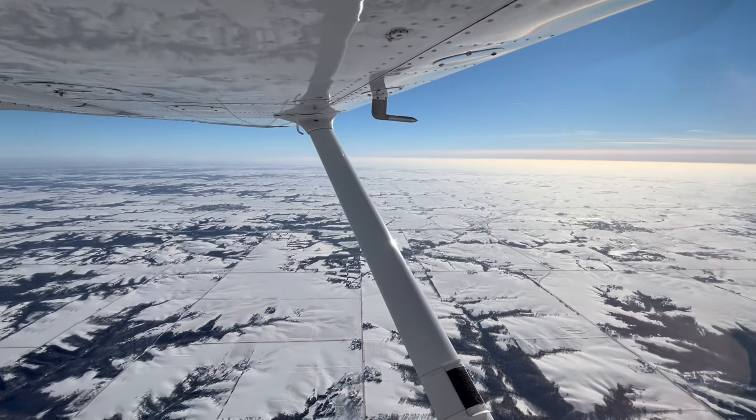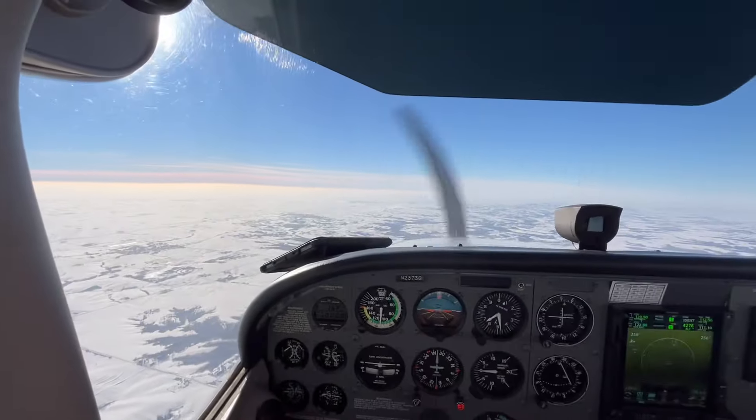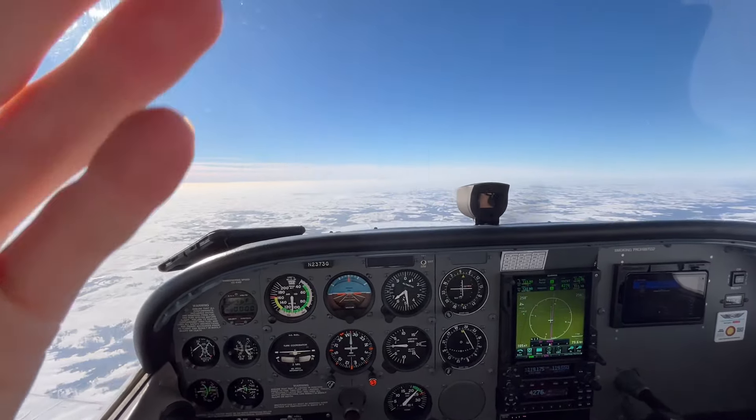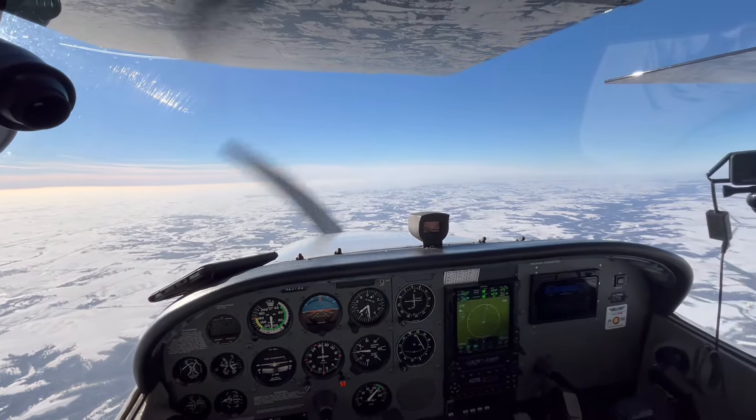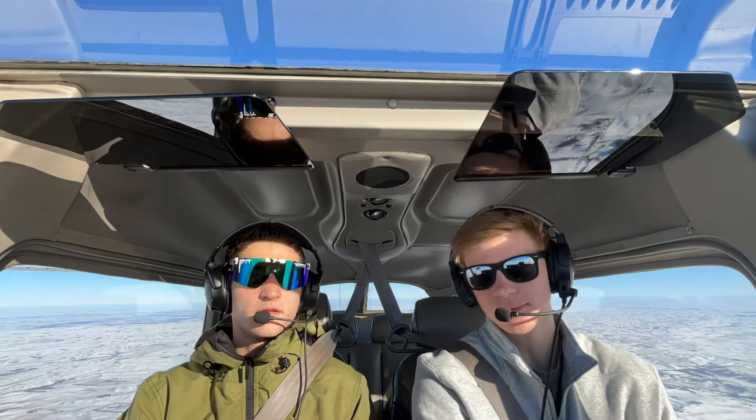104 knots on the groundspeed, smooth ride — not one bump. It's a perfect day out. We don't get many days like this with Iowa weather, so we're taking full advantage of it.